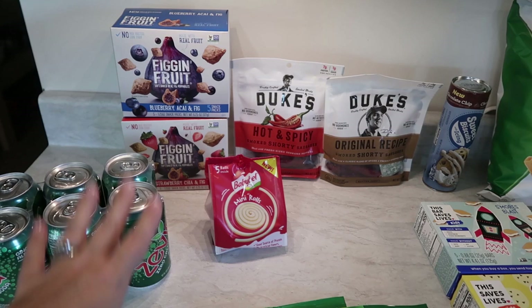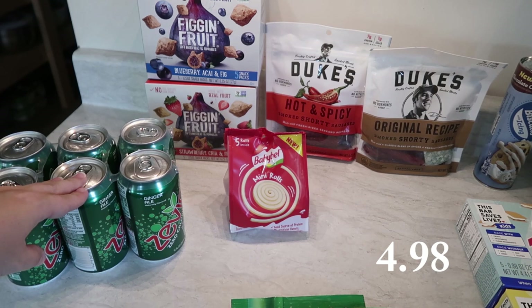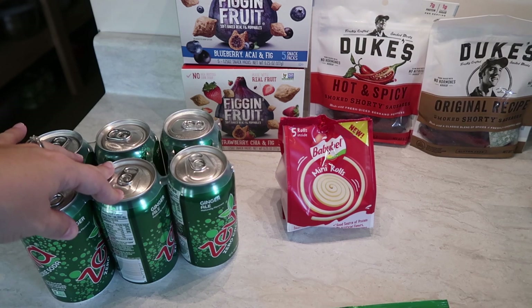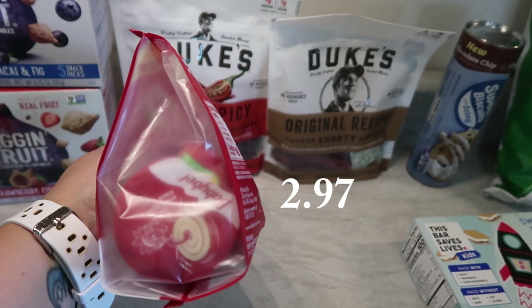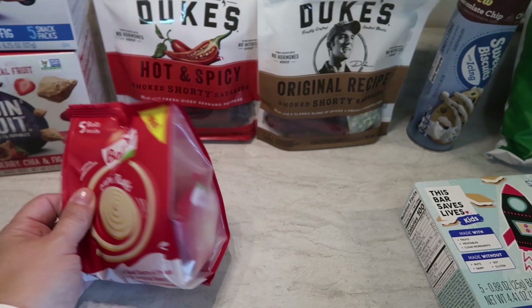My husband loves the Zevia. The only downside about Walmart is they don't have a very good variety of Zevia — the only one they have is the ginger ale, so I picked up one six-pack for him. Now, this is something new — my whole family loves Baby Bell cheeses. I love that Ibotta has deals on new items. These are called mini rolls, and by the picture it looks like string cheese you pull apart. I figured this would be something fun and different to pack in the kids' lunch boxes.